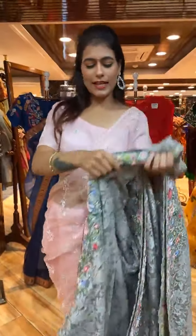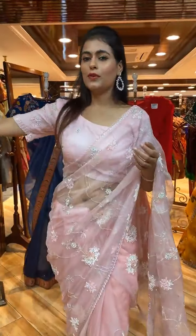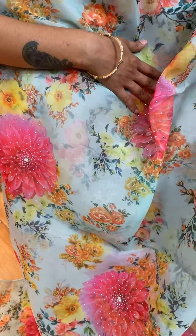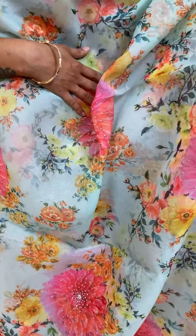That's a beautiful beautiful collection! Next is a sea green color saree — one of the lovely color combinations. The body has floral print with stone work.